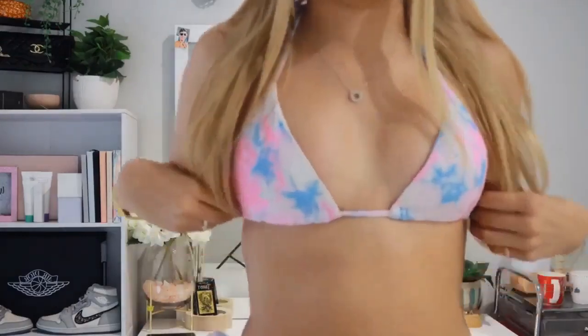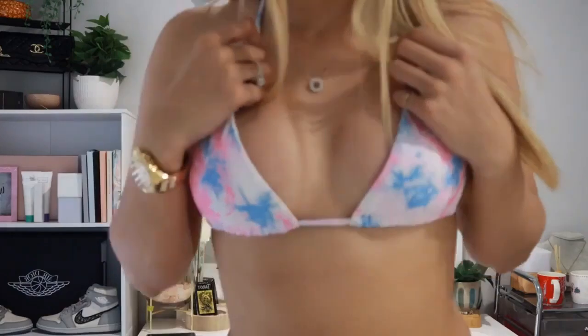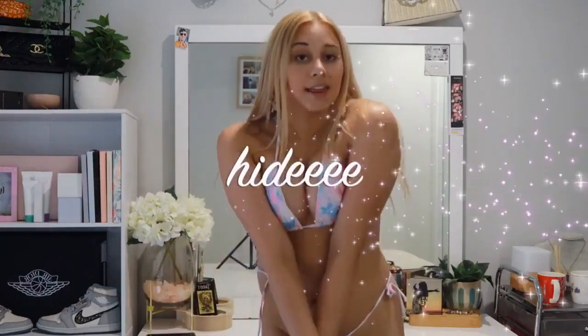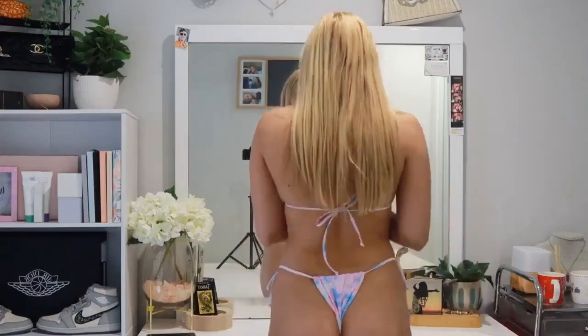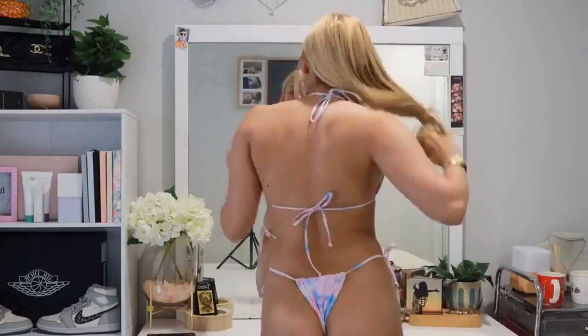Next bikini — this one is so cute, I'm loving the tie-dye moment. I got this when tie-dye was super trendy but I wouldn't mind bringing it back. The colors all match super well and it just looks so cute — it also makes me look more tan. The bottoms are quite revealing so we're going to skip past the front for the moment. The back of the bottoms are also super revealing — these are obviously a cheeky bikini.